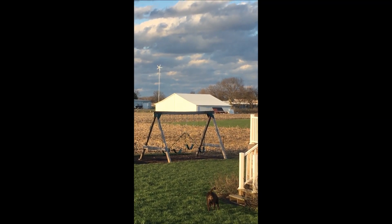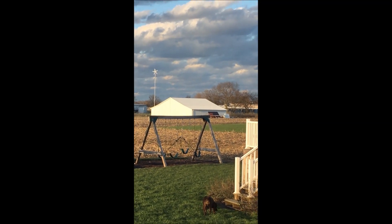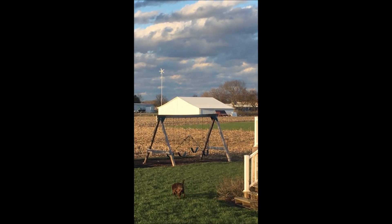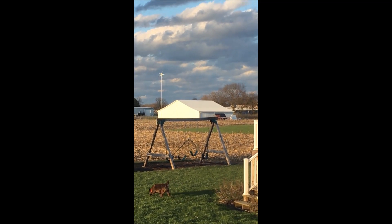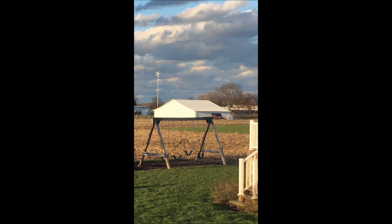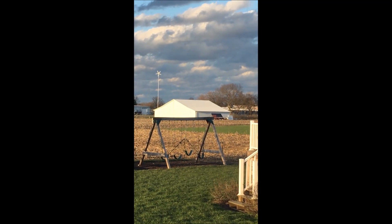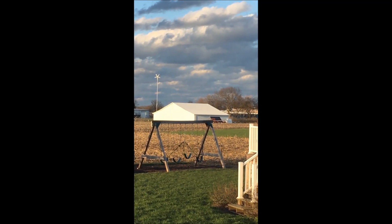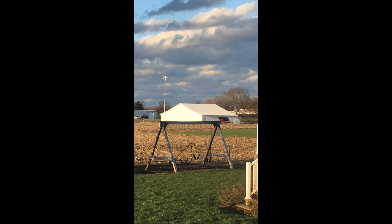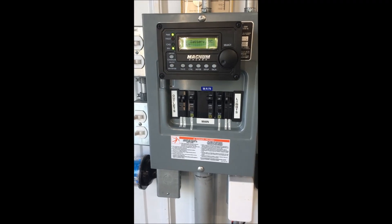We'll go down and take a look at the culmination of the day. She's been putting out good power. We've been working in the building most of the day and have not had an issue with draining the batteries. When I left they were at 100% state of charge, so I'll shoot a vid and get it over to you — Hurricane Wind Power.